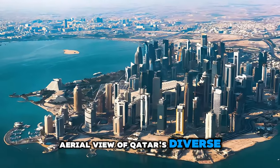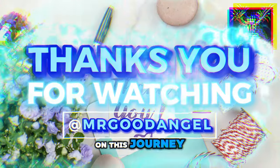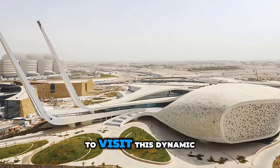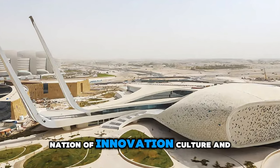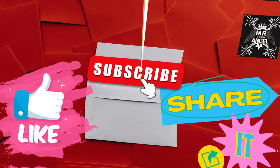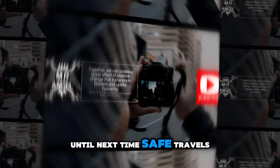Aerial view of Qatar's diverse landscapes, modern skyline, and cultural landmarks. Thank you for joining us on this journey to explore the top 20 attractions of Qatar. We hope you've been inspired to visit this dynamic nation of innovation, culture, and natural beauty. Thank you for your support — please subscribe and like my videos. Until next time, safe travels.